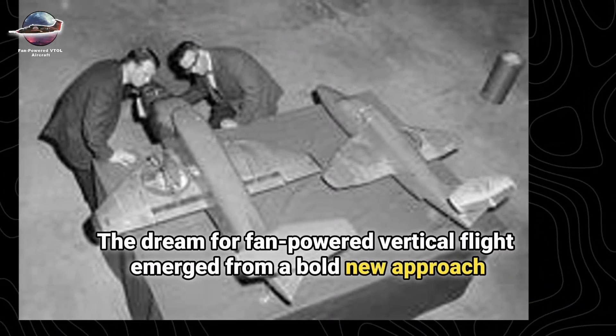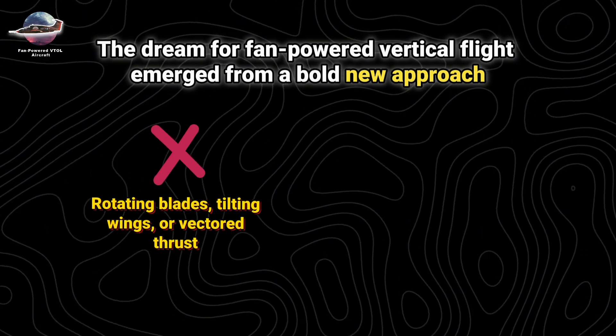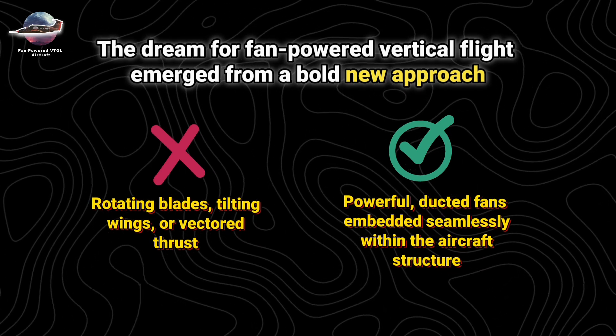Fan-Powered VTOL Aircraft. The dream of fan-powered vertical flight emerged from a bold new approach — not rotating blades, tilting wings, or vectored thrust, but powerful ducted fans embedded seamlessly within the aircraft structure.